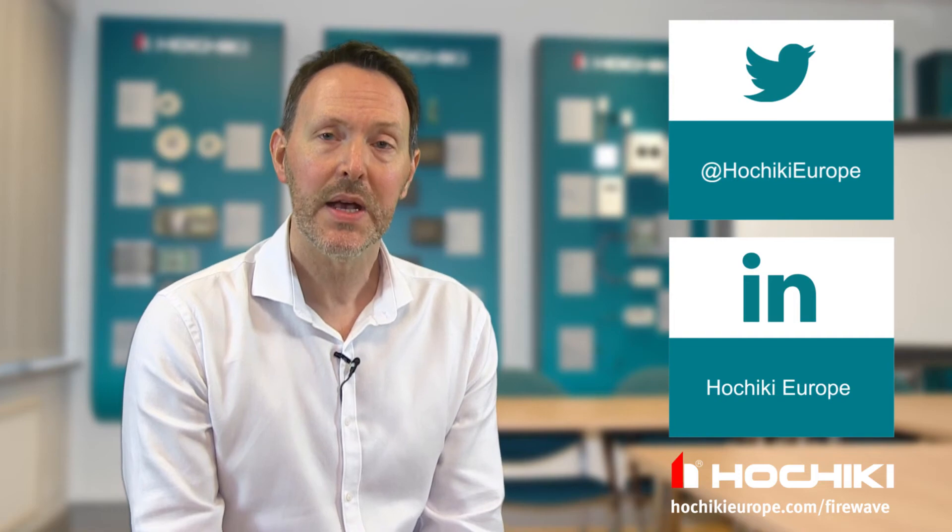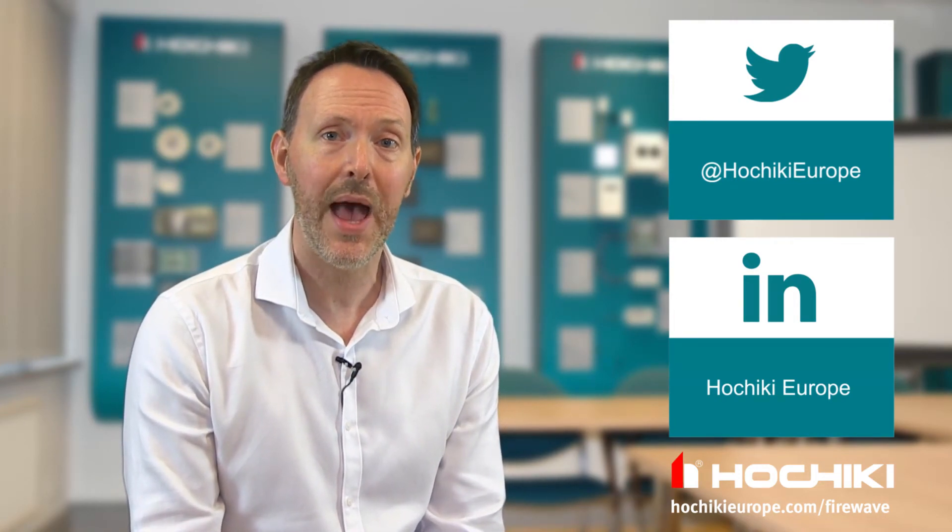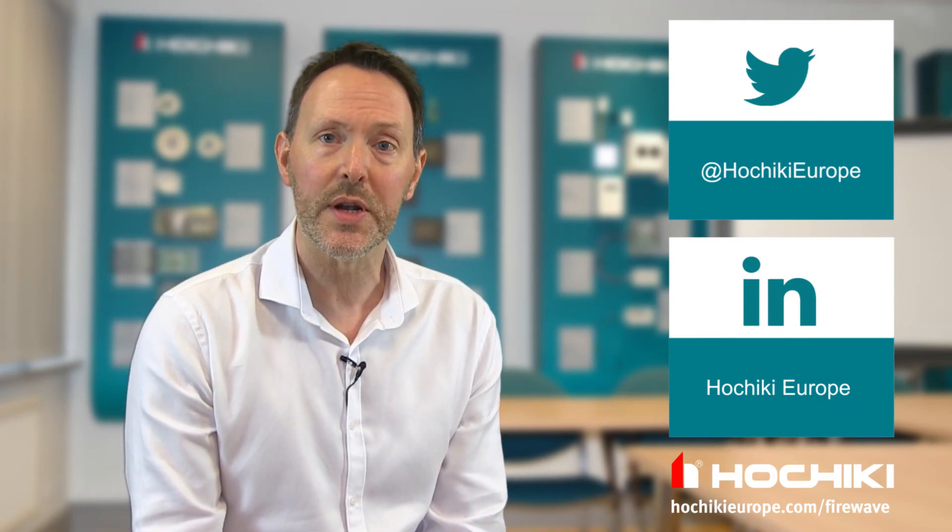Thank you for watching this video on the FireWave range — we hope it's been useful. For further information, please visit our website at the address on screen, where you can download our FireWave overview and product specifications. Don't forget you can also follow us on Twitter and LinkedIn, and if you're an existing customer, why not request to join our LinkedIn customer group. To subscribe to the Hochiki YouTube channel and be alerted when new content is available, please click the video now.